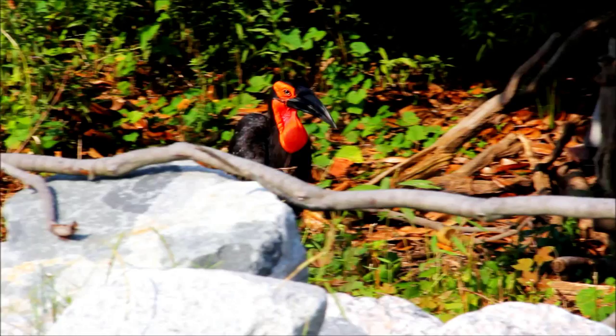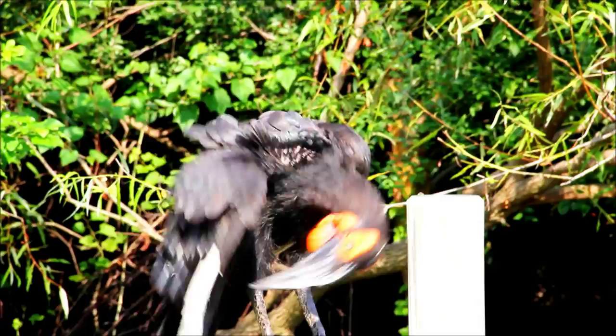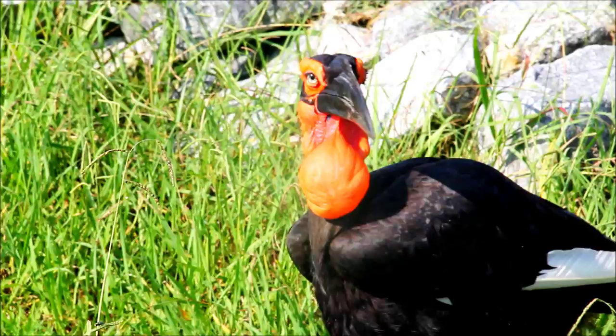Southern ground hornbills were formerly very widespread across much of the southern African continent. There's a lot of concern in recent years that the population has really dwindled. The IUCN formerly categorized southern ground hornbills as least concern, but then moved them to vulnerable. More recently, the South African CITES Scientific Authority has recommended that these birds should really be categorized as endangered or even critically endangered. It's thought today that there are fewer than 500 family groups remaining in South Africa.